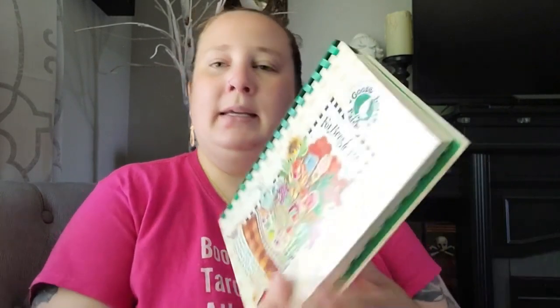Next up I found some Gooseberry Patch recipe books — I grew up with these, my mom had them when I was younger, so they're really nostalgic for me. This one is called 'For Bees and Me.' It has content like: the potting shed, helpful garden hints, simple garden pleasures, a bouquet of ideas, garden themes, sunny garden memories, homegrown and made by hand, easy gifts from the garden, herbal beauty potions, backyard entertaining, and recipes. That's definitely right up my alley.